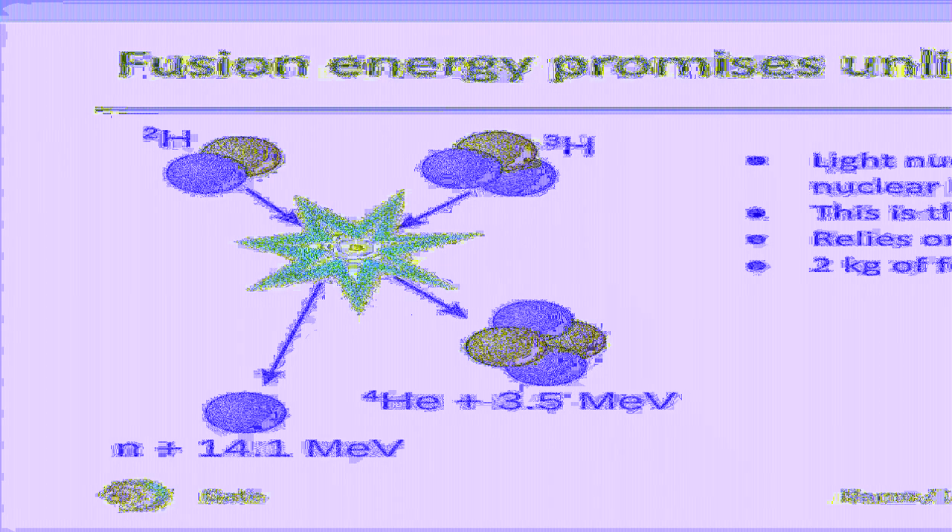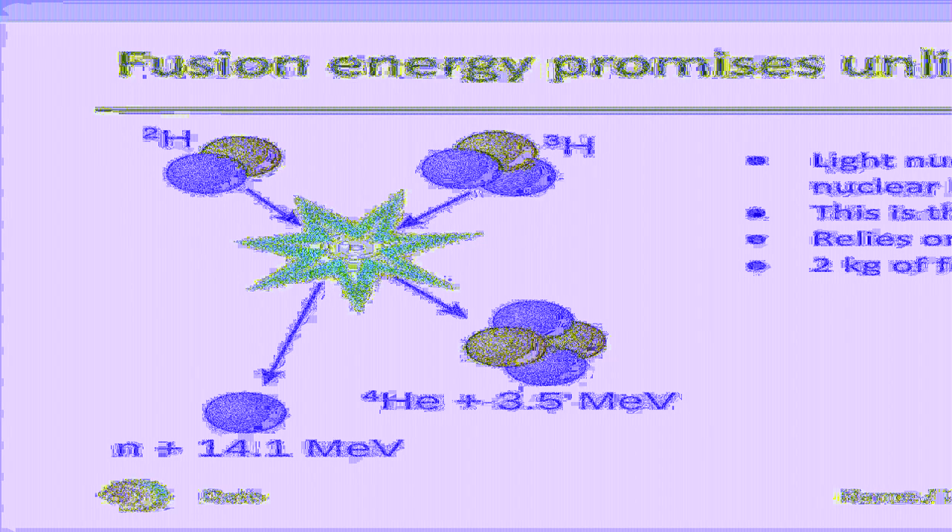Let's start by looking at the physical principle underlying fusion energy. When the hydrogen isotopes deuterium and tritium fuse to produce a heavier helium nucleus and a neutron, a part of the atomic binding energy is converted into kinetic energy. This, in turn, can be used to generate electric energy.